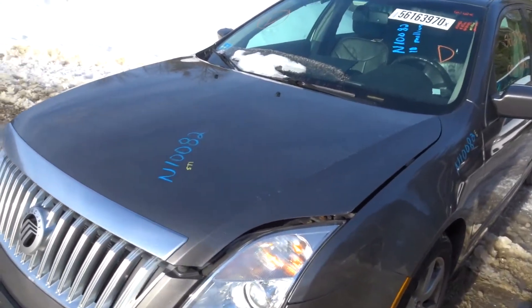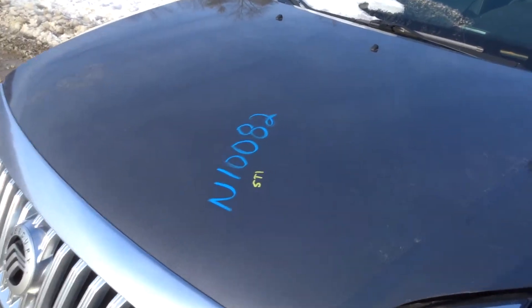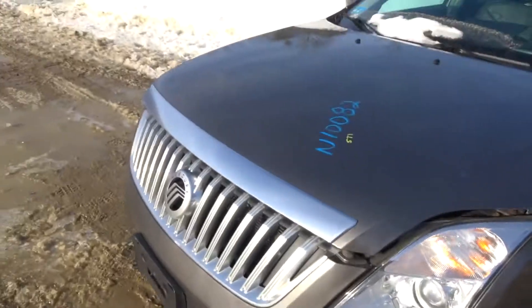Million Dollar Truck here today. I have a 2010 Mercury Milan. Runs great.